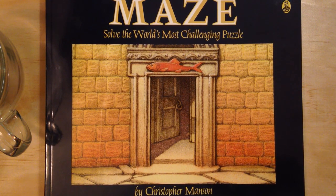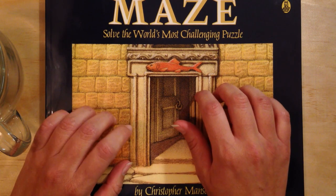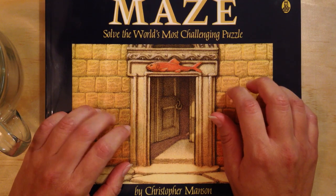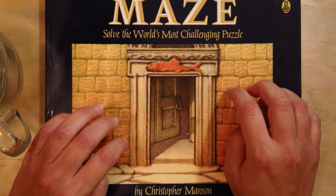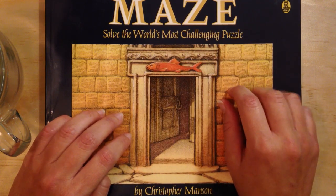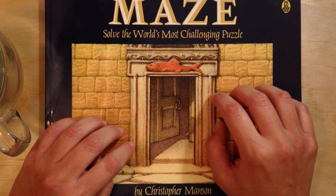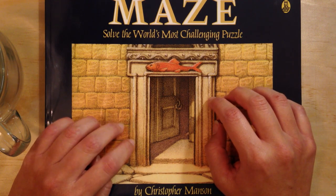Hello everyone, welcome to another episode of Tea and Story, though today our story is a little different than most stories. See, this book is actually a maze. I thought maybe we could get lost in this maze together.